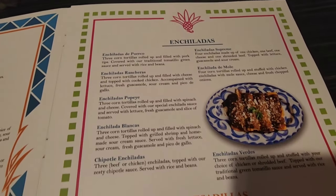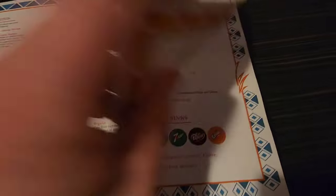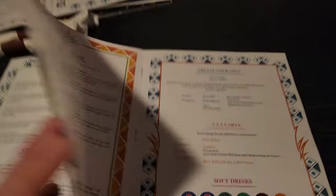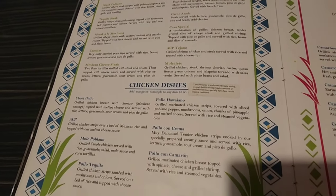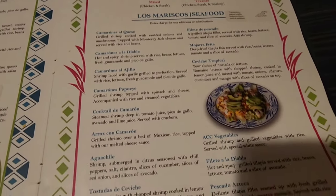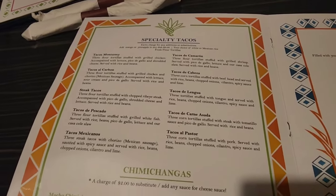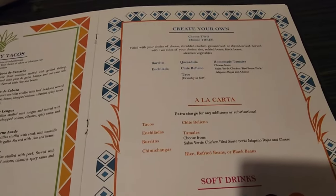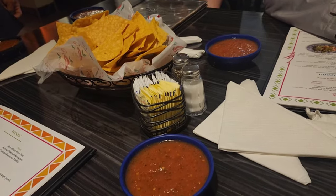Enchiladas, quesadilla, grilled chicken — I want fajitas, fajitas! Seafood, specialty tacos — oh wow, this is massive. I might do a create-your-own. And here are the soft drinks, chips and salsa.